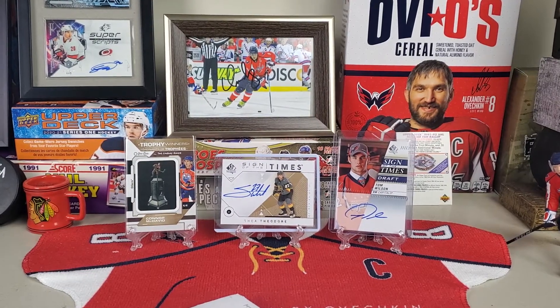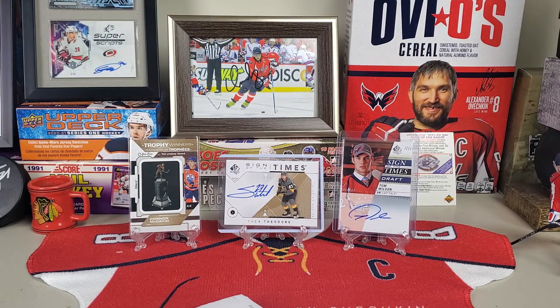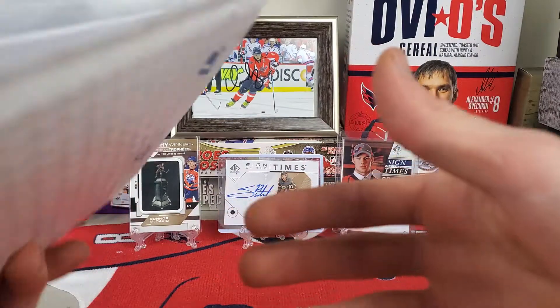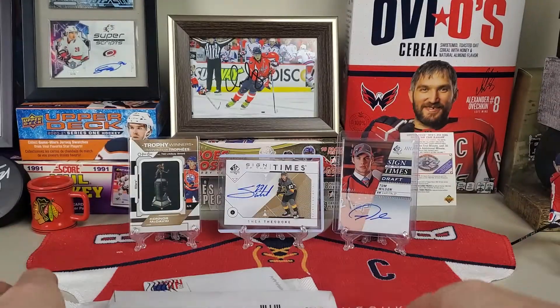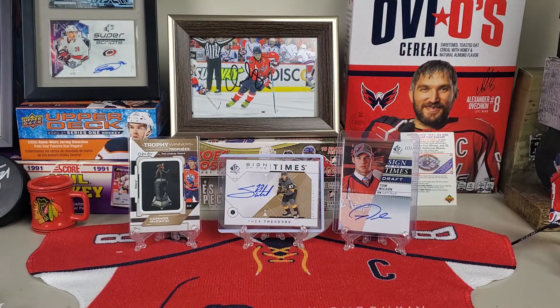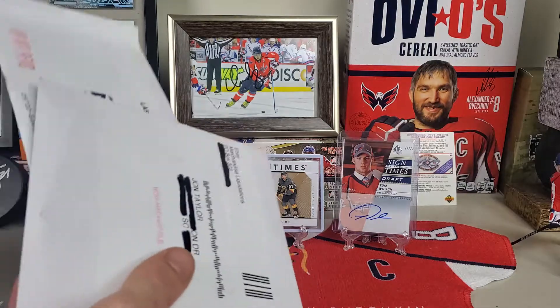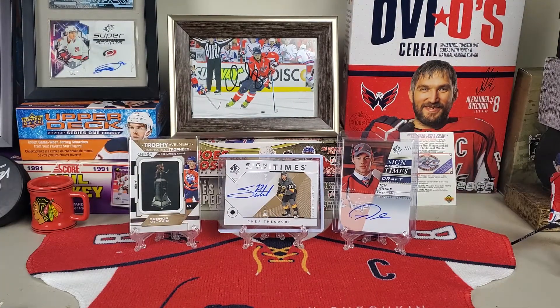Welcome back to All Things Hockey. Today we have another mail day — it should be Capitals and Knights cards, or it might just be one or the other. We've got four packages and envelopes to open, and these are all from eBay.